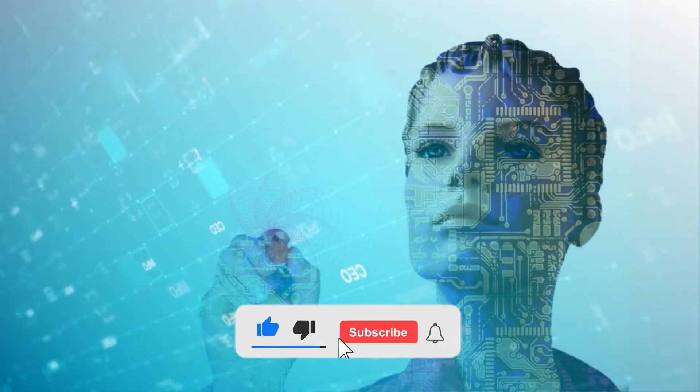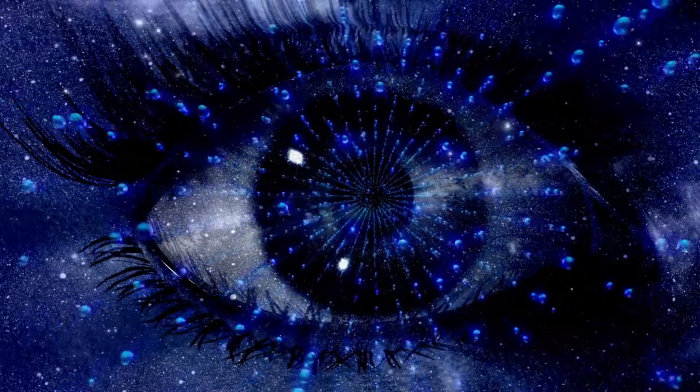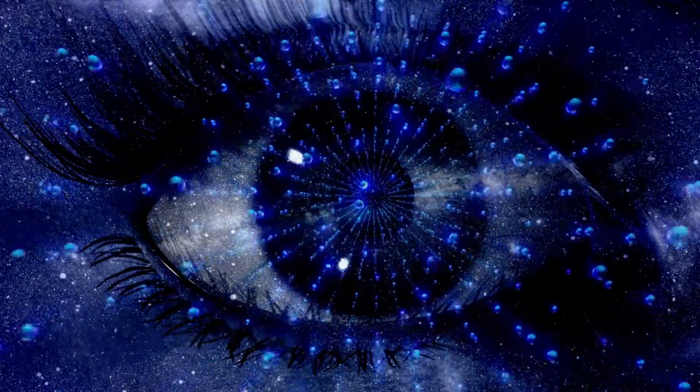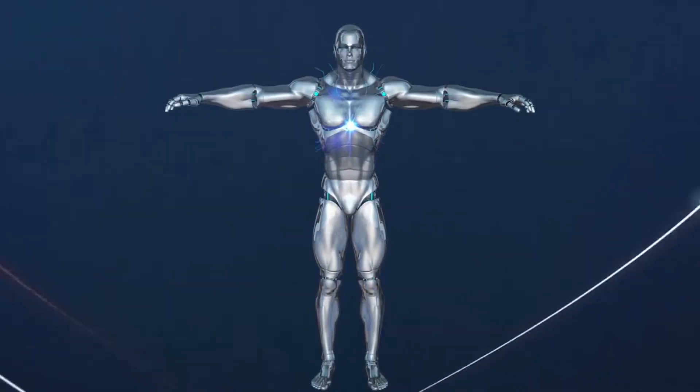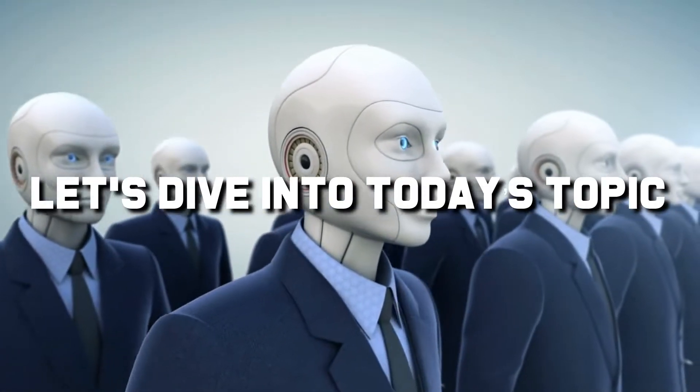Hello and welcome back to the AI Universe! Don't forget to subscribe to our channel and press the bell icon to never miss an update on the new things we bring for you regarding the tech and the trends, but also the vital difference between the haves and the have-nots. So, without further delay, let's dive into today's topic.